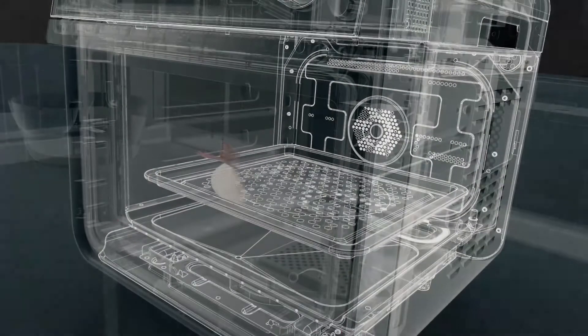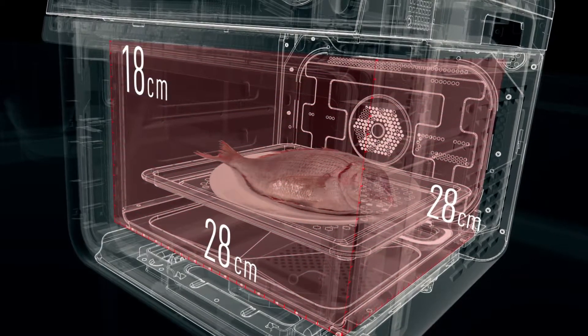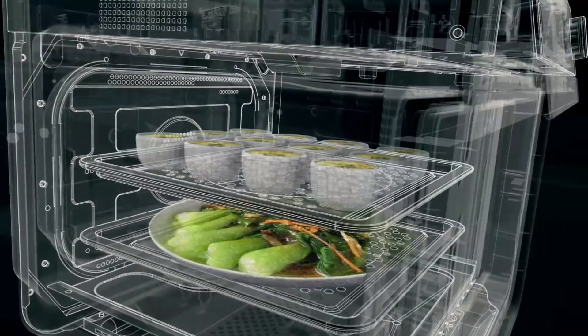The oven is compact on the outside, but big on the inside. A whole fish fits inside. Insert shelves to steam a large volume of food all at once.